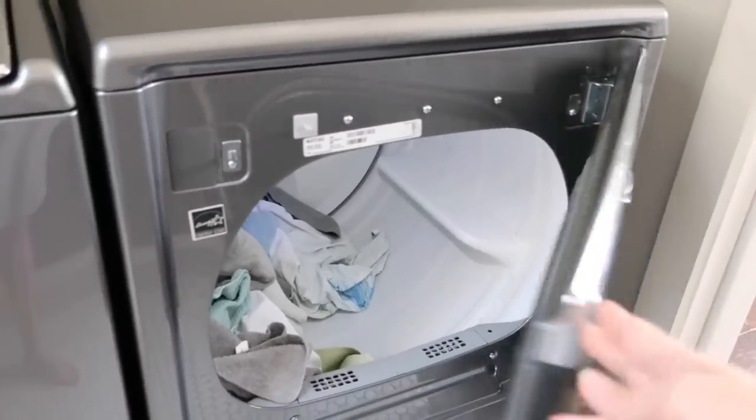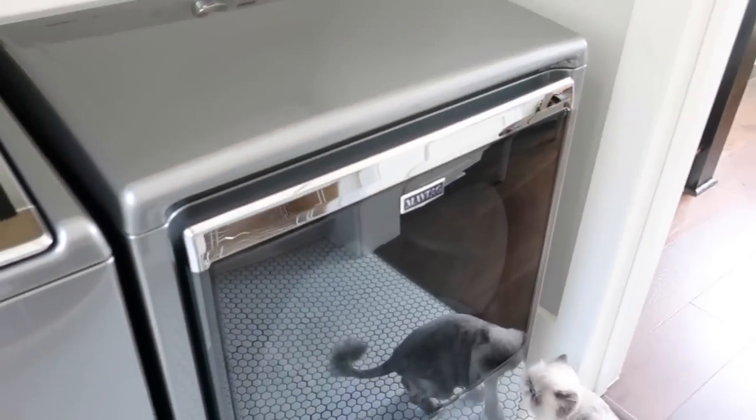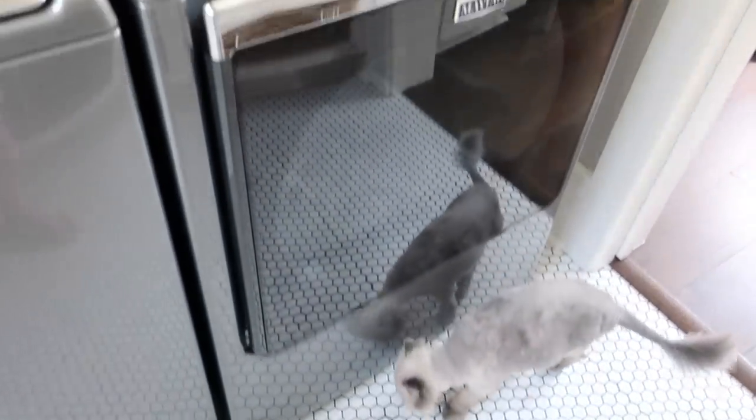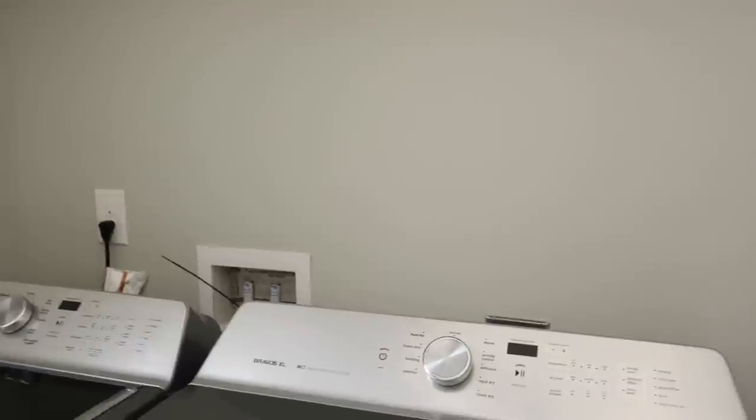I chose the metallic slate color for the washer and dryer — I think it looks nice, clean, and sleek, and it looks really good in the laundry room. Overall I'm very happy with the washer and dryer. It washes and dries the clothes very well, and hopefully it will last a long time for our family.